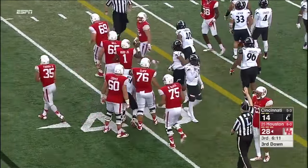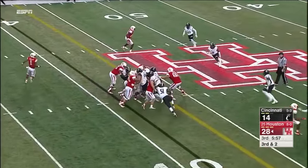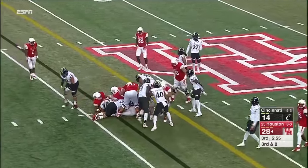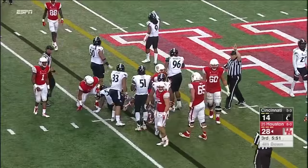Going to give up big plays, but they've been able to bottle that up today. Farrow — and he is rejected. I would say he's short of the first down.